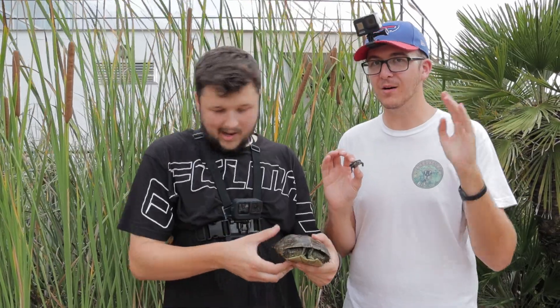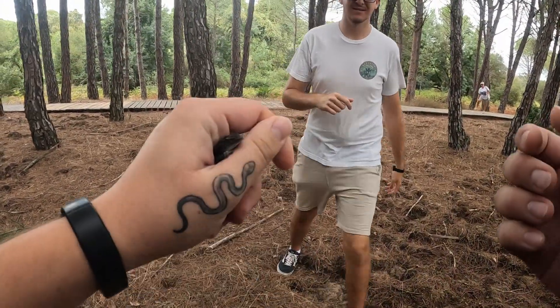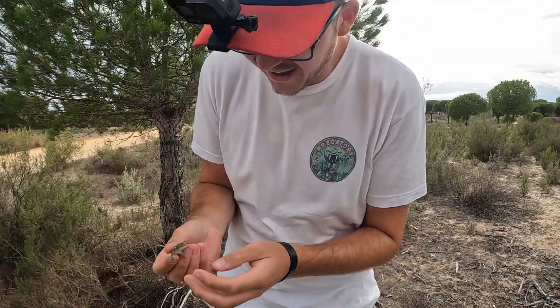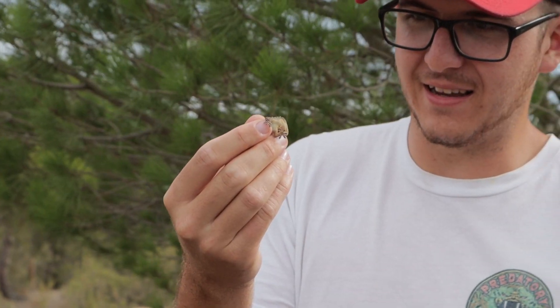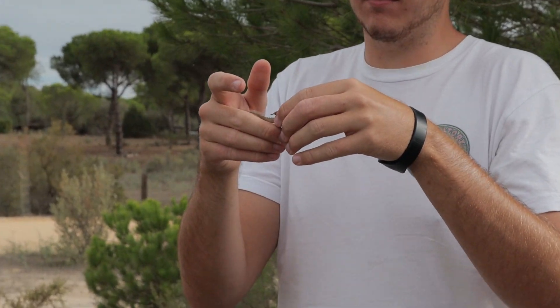Ollie is clearly the master turtle catcher at this point. Was that a recording? It bites and holds on - every time I move it, it clamps down more.